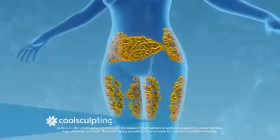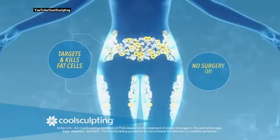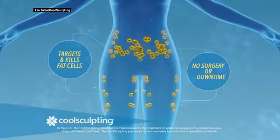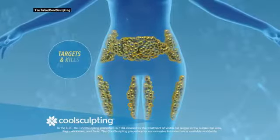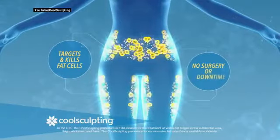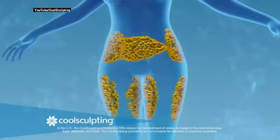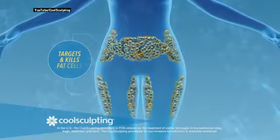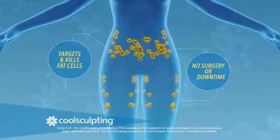What CoolSculpting does is it freezes the fat for permanent results. The belly is probably the number one target, because you can do all the workouts in the world but sometimes you just have that stubborn abdominal fat. It works wonders — it reduces fat by 25%, so you're seeing a lot of reduction. The inner thighs, outer thighs, arms, and under the chin are also really popular areas, with really little to no downtime.